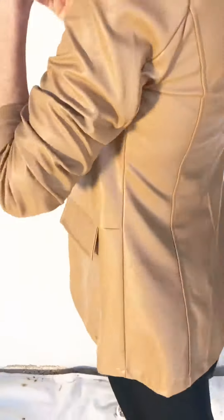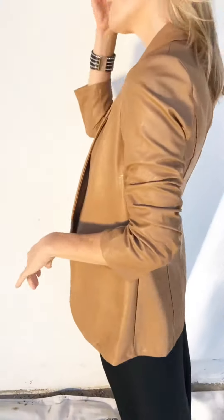It is vegan leather, so that is a wonderful thing about it, and you can see the sleeve is a little bit ruched, which I love. The length of it is fantastic. I am 5'10" and I weigh 140 pounds and I'm wearing a size small.